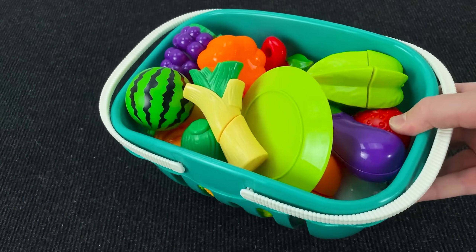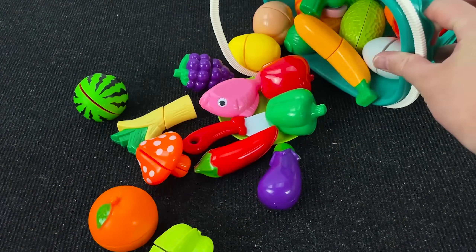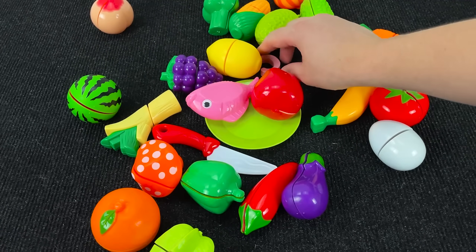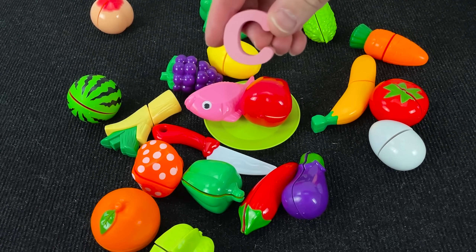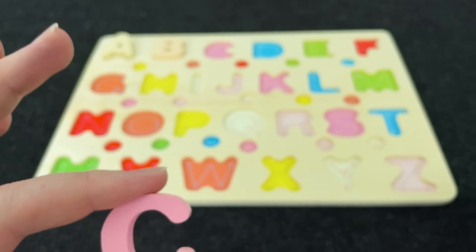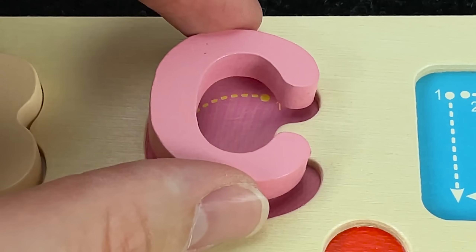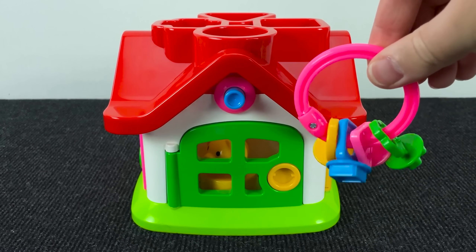Let's put it here. And now... it's a Glossary basket. Let's find the next letter. It's the letter C. C is for Cat. Let's put this letter here.